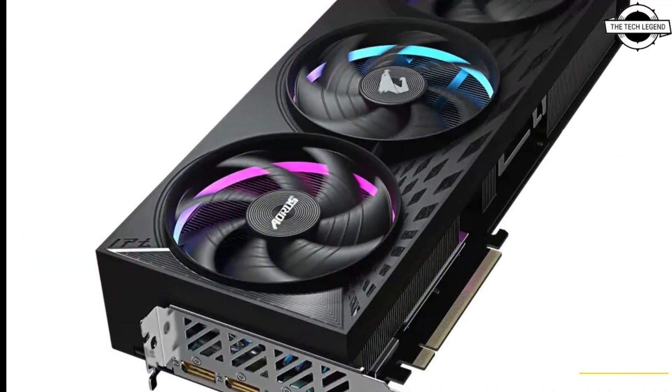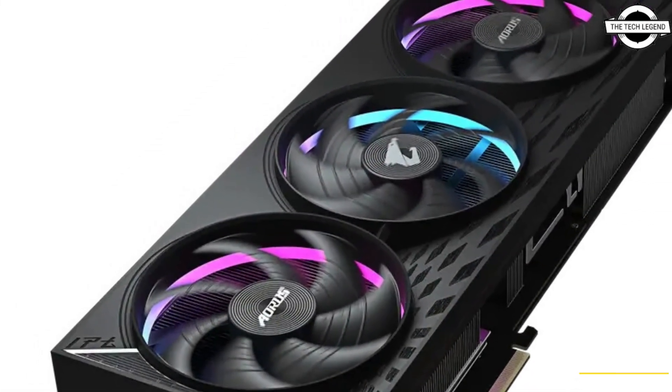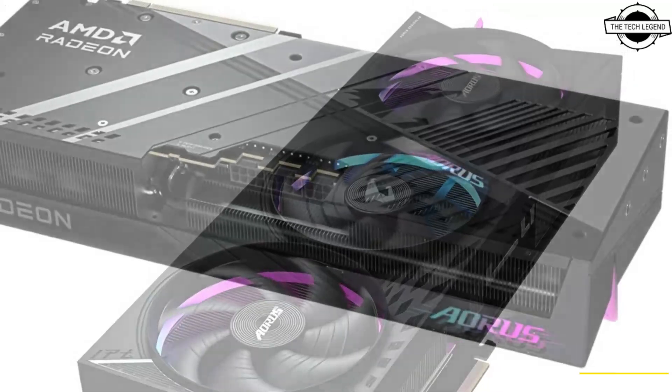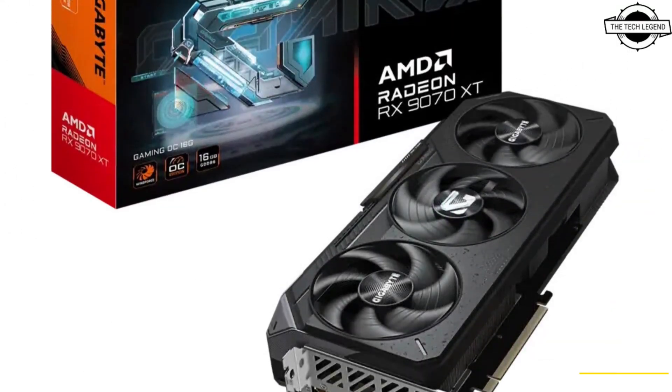GIGABYTE has announced the Radeon RX 9000 Series Graphics Card powered by the unified AMD RDNA Compute Unit with enhanced ray tracing capability, for an ultra impressive experience across all key gaming resolutions.